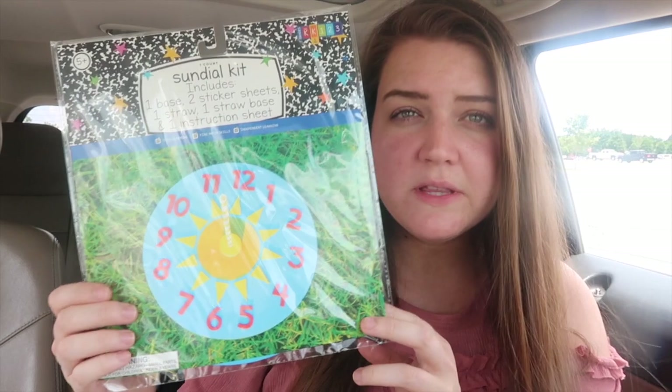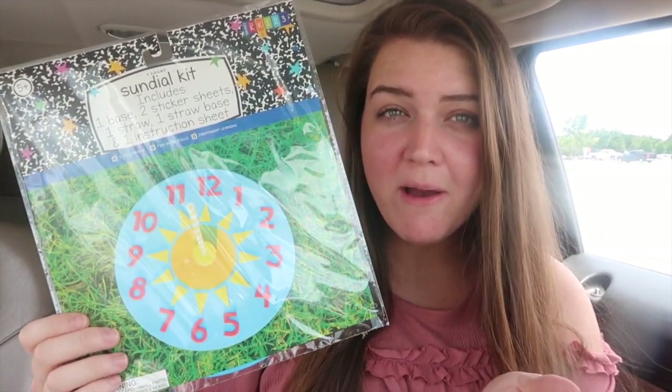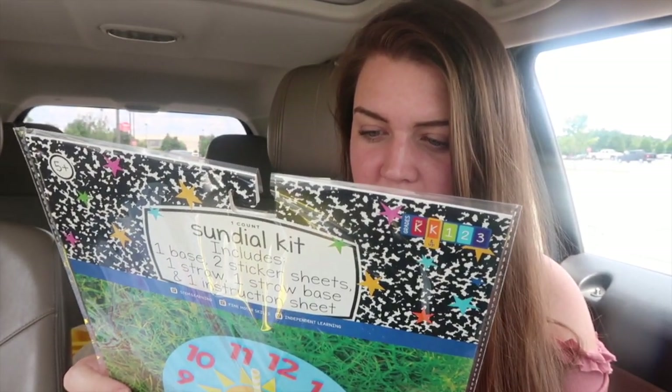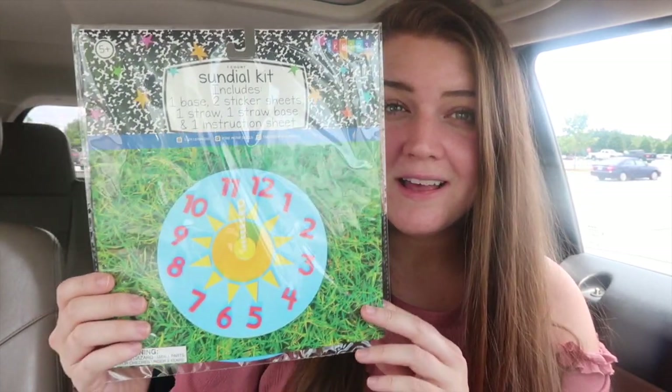And then I saw this — it's a sundial kit. So do you put this together and then the shadow tells you what time it is? Because we talk about shadows in science. I picked that up because it's super neat — you can see how it relates to the clock.